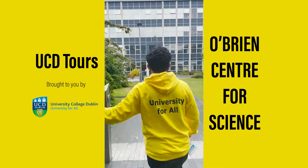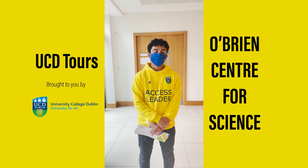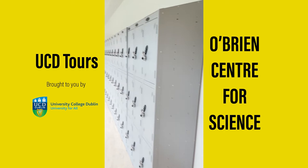Throughout the buildings in UCD, we have lockers available for you to rent. You can pre-book your lockers online. It's 15 euro for the academic year and the locker is yours for the full academic year.